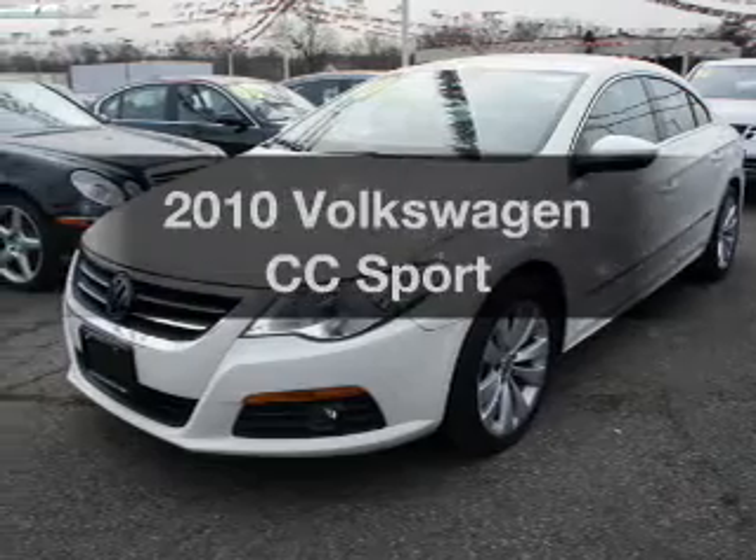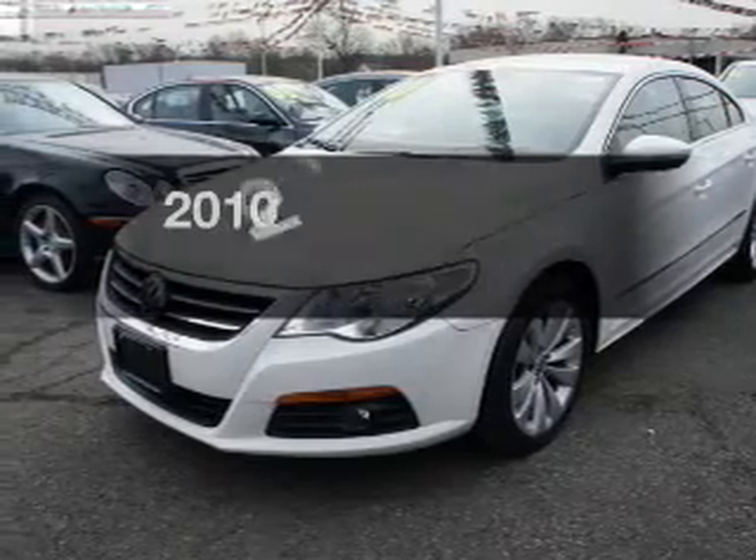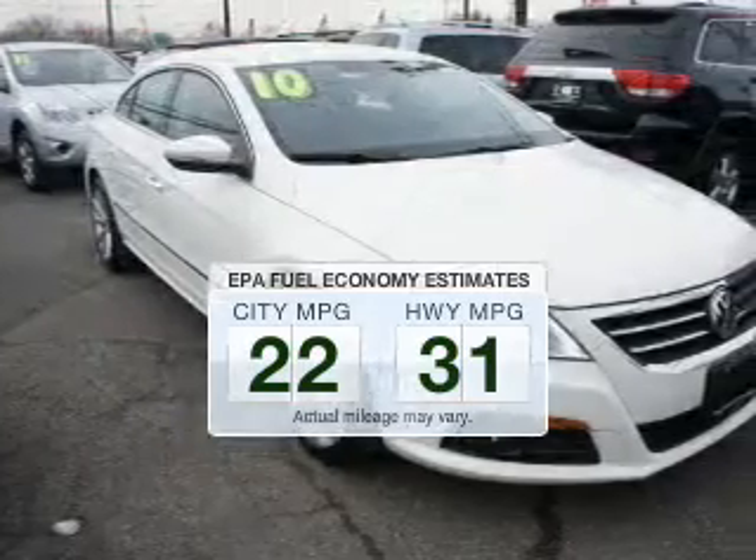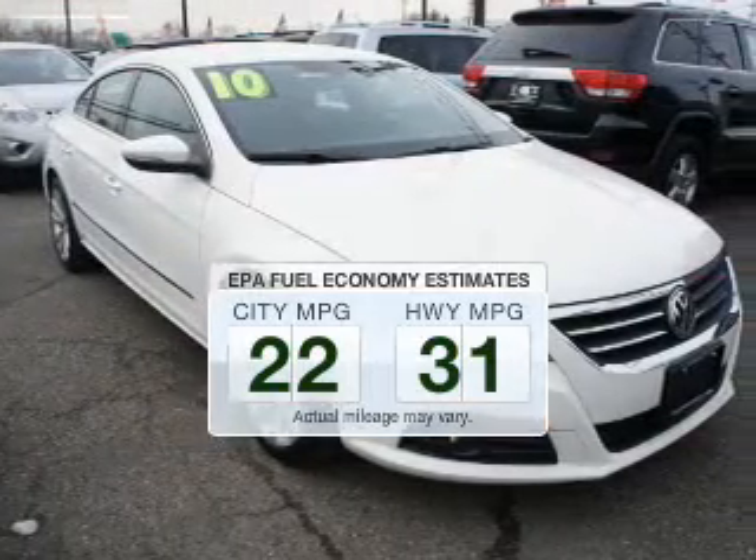If you're looking for a first-rate auto, this one could be yours today. Save your money — make less trips to the gas station to fill up your gas tank when driving this fuel-efficient vehicle.